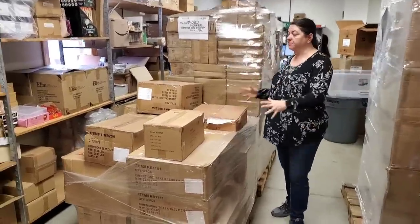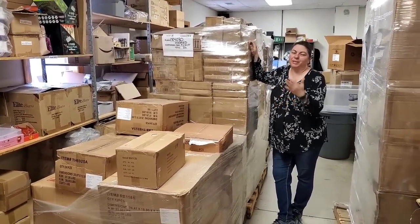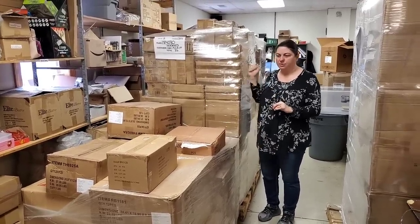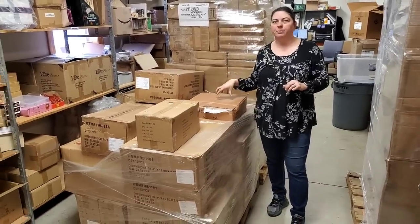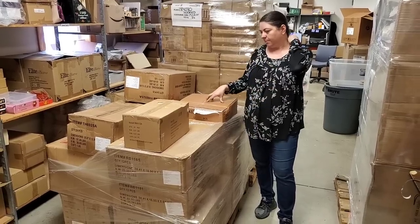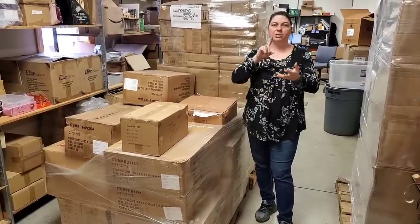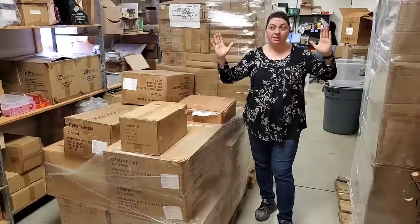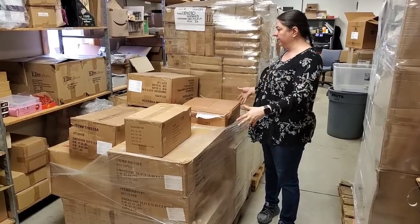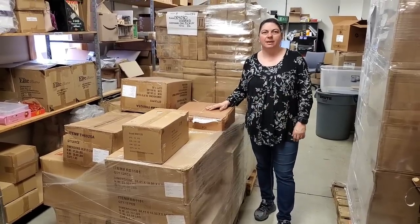Hey everybody, Heather from Hooked on Pickin'. We're going to do this palette and probably break into it. We didn't even know these palettes were coming — we knew we ordered them but didn't know they'd arrive yesterday. This is actually Anchor Play toys, which we're really excited about. We get to buy direct from this company now. This other one is from the same company as the second palette from the last video, and we're hoping to find some more health and beauty products.